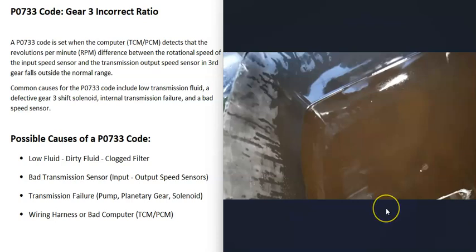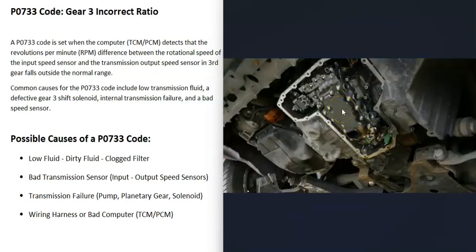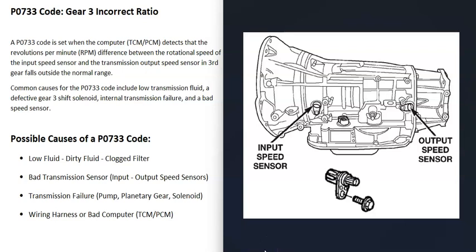There's also a filter located inside the transmission, and if it becomes clogged, the fluid won't flow correctly, which will cause problems. If the transmission fluid looks really dirty, it may be a good idea to have it replaced, especially if the vehicle is past its maintenance interval for when the fluid and filter are supposed to be replaced. So the first causes are low fluid, dirty fluid, or a clogged filter.